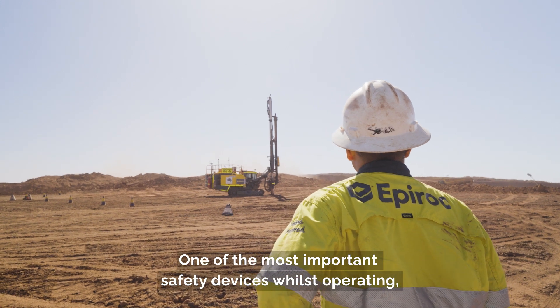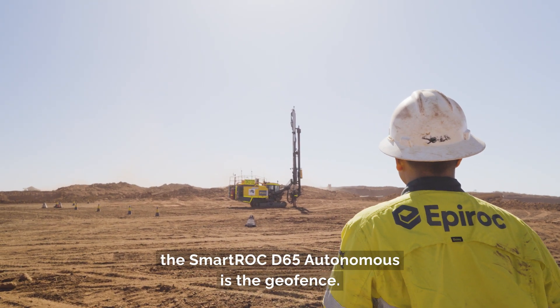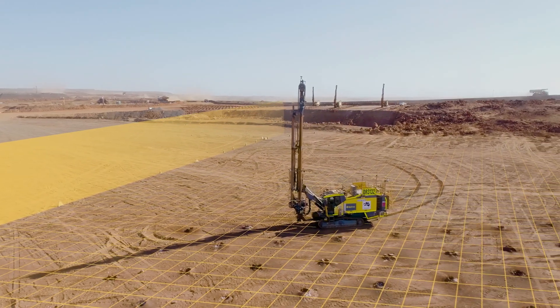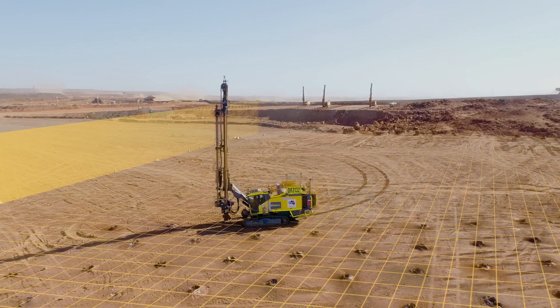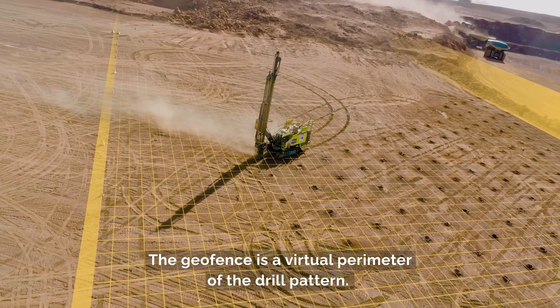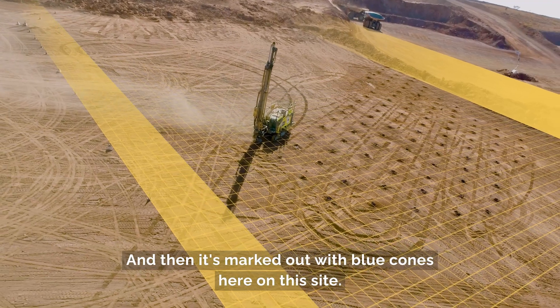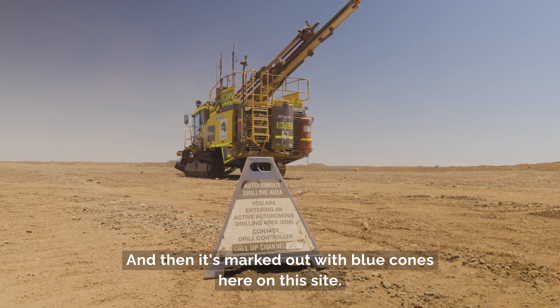One of the most important safety devices whilst operating the autonomous D65 is the geofence. The geofence is a virtual perimeter of the drill pattern, and it's marked out with blue cones here on this site.